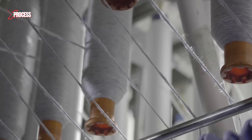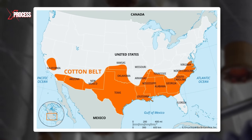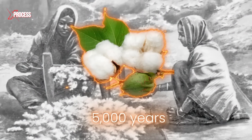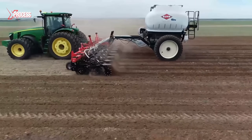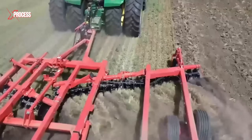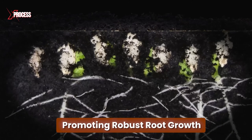To meet this immense demand, a vast amount of thread is sourced from the Cotton Belt in North Carolina. Cotton, a crop with a history spanning over 5,000 years, requires meticulous preparation before planting. The soil is expertly plowed to loosen it and remove weeds, creating an ideal seedbed and promoting robust root growth.